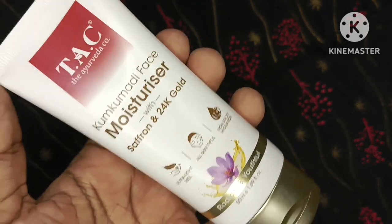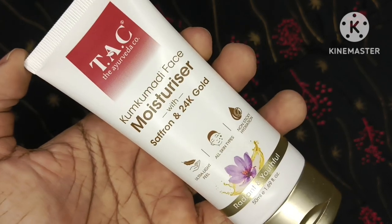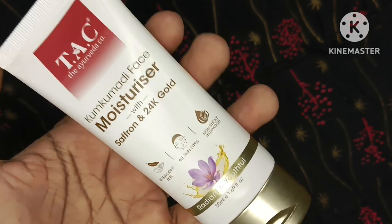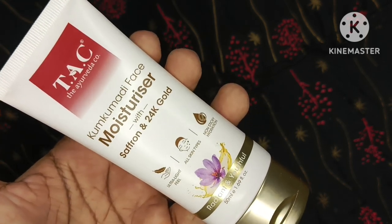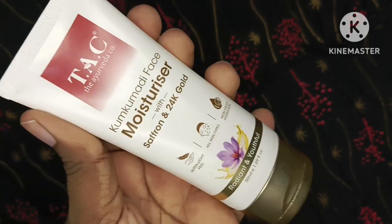Isliye mujhe yeh bahut acha laga. Doosri baat — isko har skin type ke log use kar sakte hain. Aap isse do baar use kar sakti ho — morning mein face wash ke baad aur evening mein bhi. Yeh kaafi light-weighted hai, heaviness bilkul nahi dega, skin pe completely absorb ho jaata hai. Aur ayurvedic product hai toh koi harmful effect bhi nahi dega.